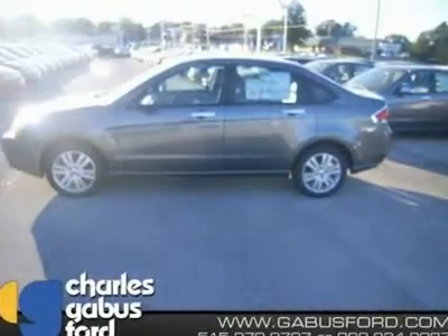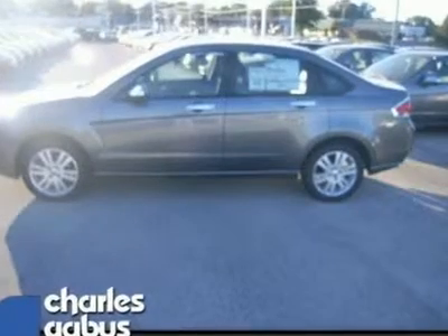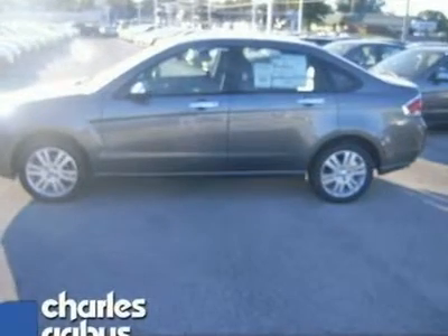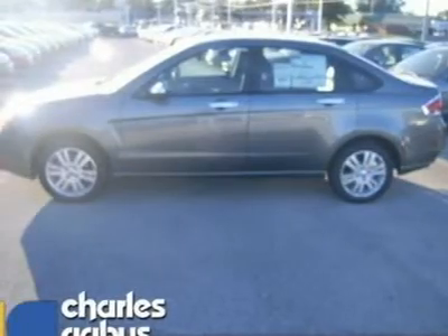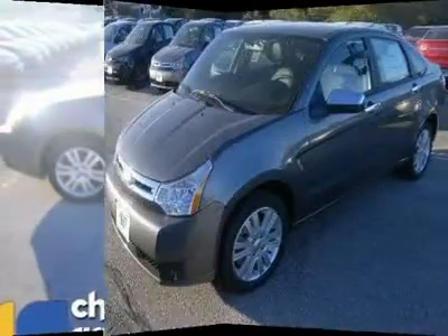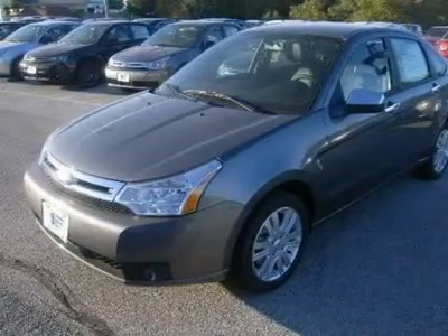One of the best things about this vehicle is something you can't see, but you'll be thankful for it every time you pull up to the pump. Ford Fever — great safety equipment to protect you on the road: ABS, traction control, curtain airbags, passenger airbag, and front fog driving lights.